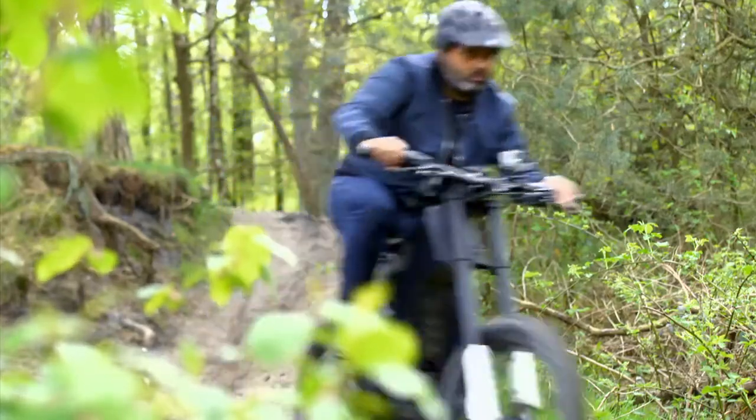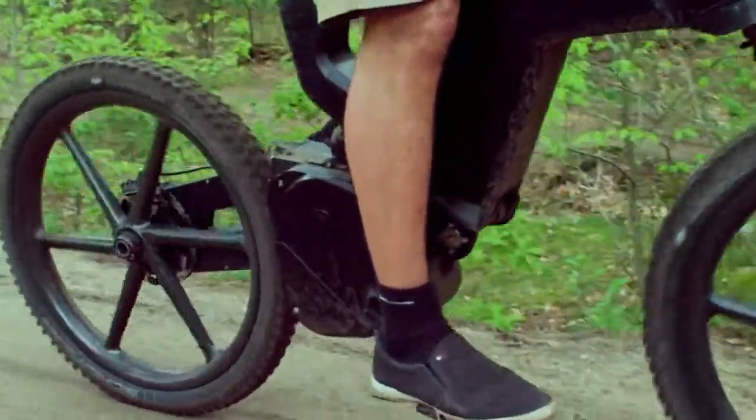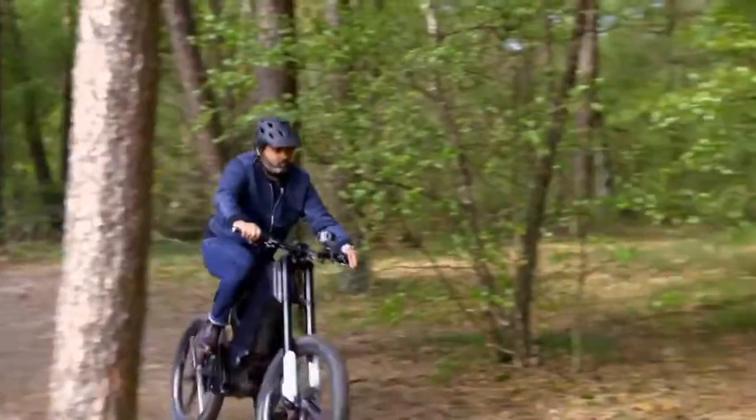Designed for on- and off-road use, the rider can use pedal power at low speeds or, if they want to take it easy like me, twist the throttle on the handlebars and the electric motor kicks in.